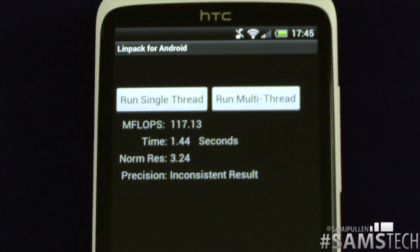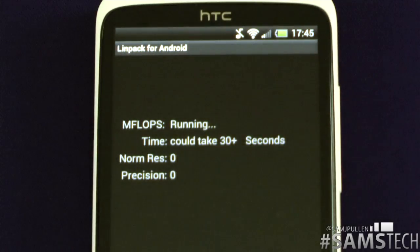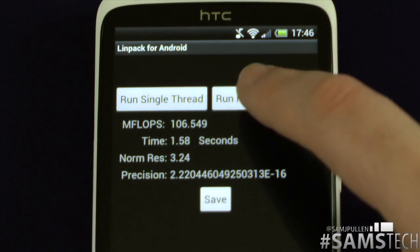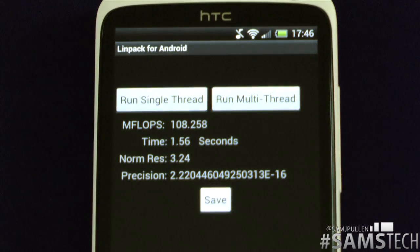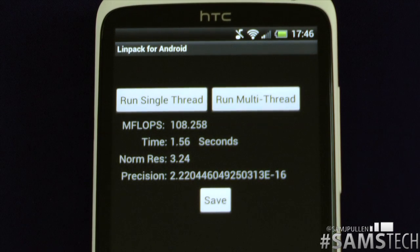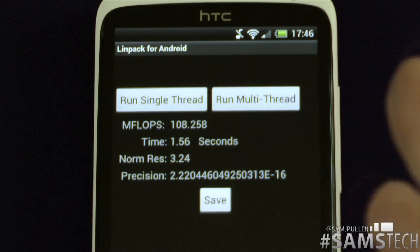Remember, it's got four cores on this one. The first multi-thread run comes in at a very impressive 117.13. The second dropped down to 106.549, and the third came in at 108.258. I've run these tests off camera before and generally get around the 115 to 117 mark, so they came in a little bit lower this time. But even so, still very impressive compared to most devices — this has had the highest scores I've personally seen on the multi-thread.